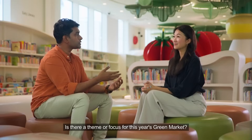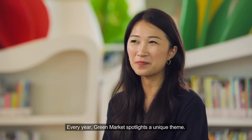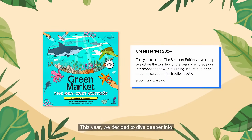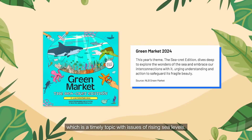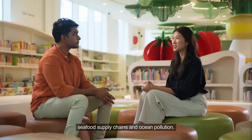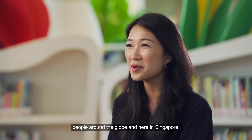Is there a theme or focus for this year's Green Market? Every year the Green Market spotlights a unique theme. For this year it's the marine environment. We decided to dive deeper into the natural wonders of the underwater world — a timely topic given issues of rising sea levels, seafood supply chains and ocean pollution, which are increasingly impacting people around the globe and here in Singapore.